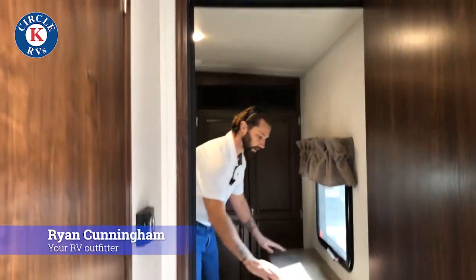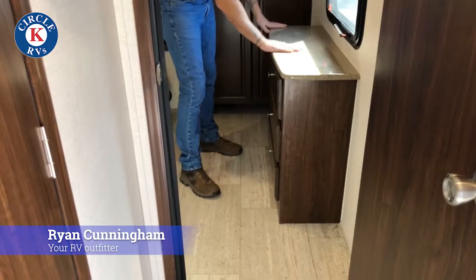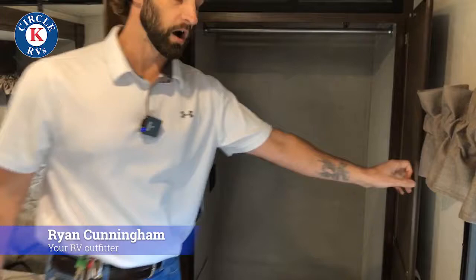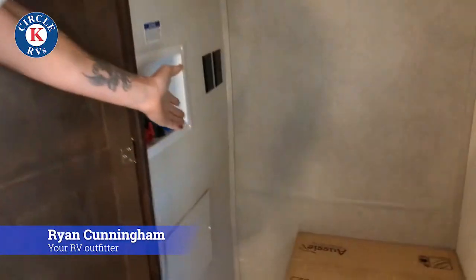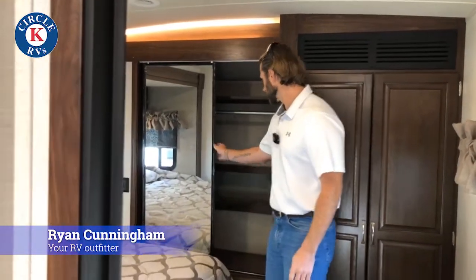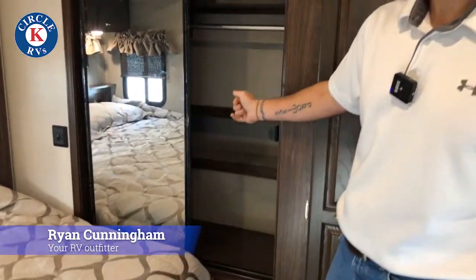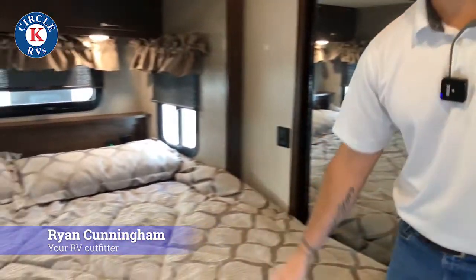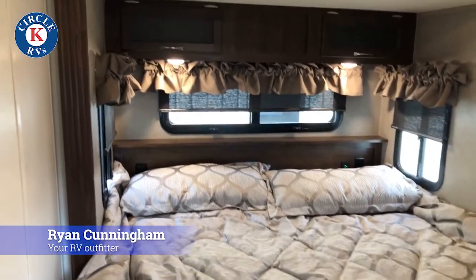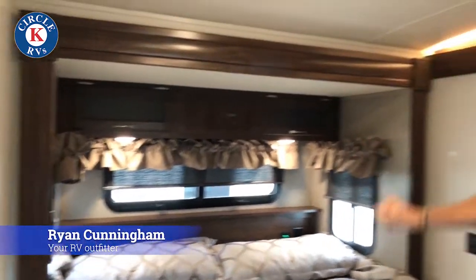Now I'll walk into the master bedroom here in our 316 RLTS. First thing you're going to notice, you've got nice sunlight coming in here on the solid surface countertops. You've got a huge closet space that can also have a washer and dryer in it — it is washer and dryer prepped — with a massive amount of space inside for plenty of shoes and a shoe rack. And then we have a massive king-size bed with a Denver mattress. You'll also notice in the back we have privacy shades that do black out.